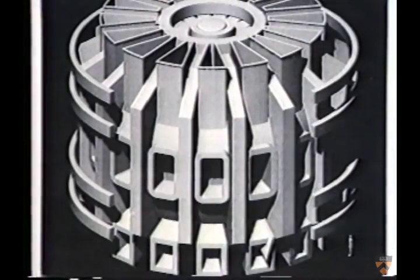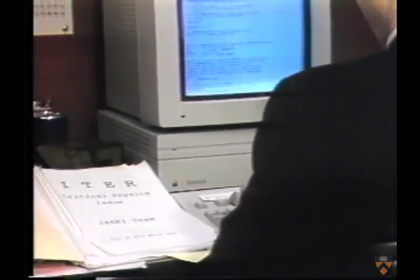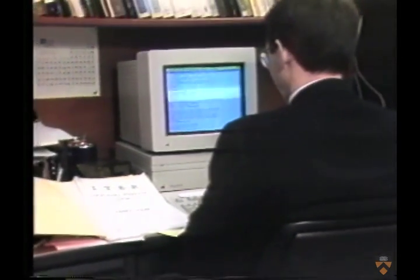CIT is an essential link between tokamaks of the TFTR generation and the International Thermonuclear Experimental Reactor, now being designed collaboratively by a world consortium of American, Soviet, Japanese, and European scientists.